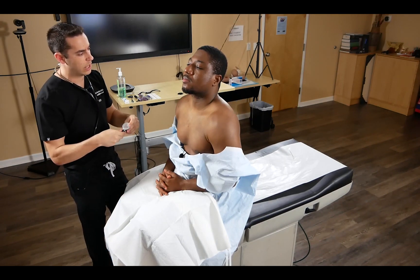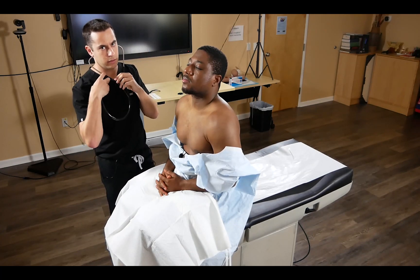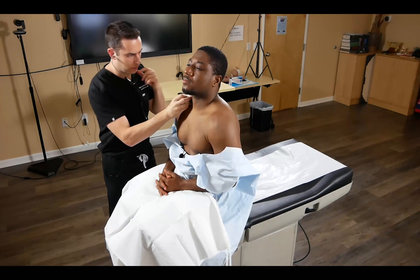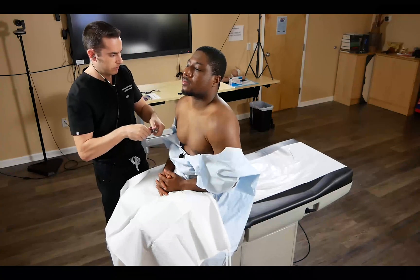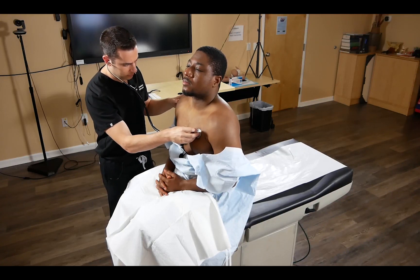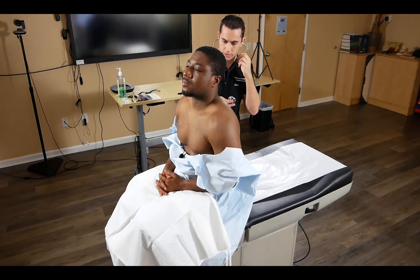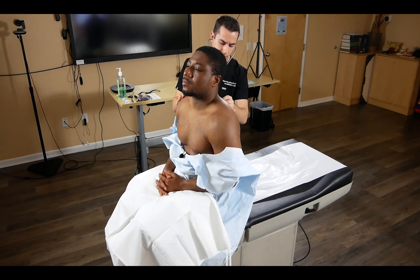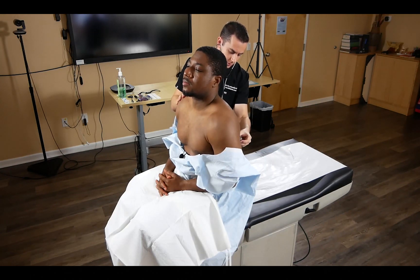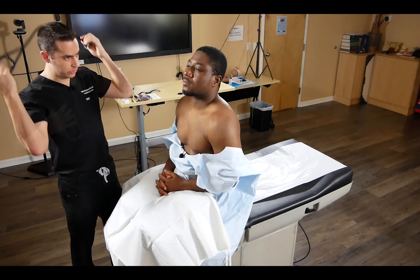We auscultate the lungs, starting above the clavicle using the bell, instructing the patient: 'Please take a deep breath when you feel my stethoscope.' We compare left to right and do the same on the back. We verbalize that the lungs were clear to auscultation with no audible wheezing.